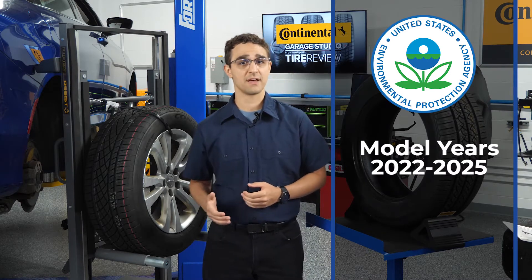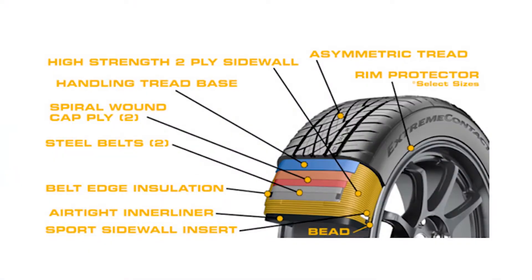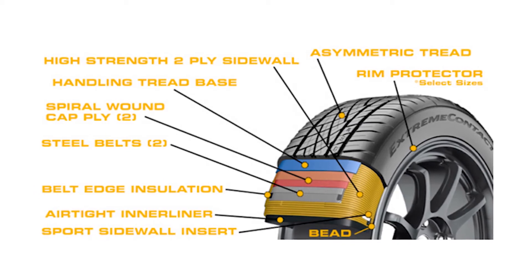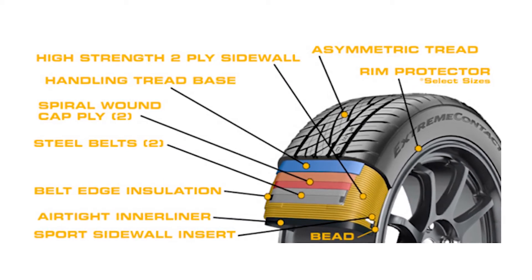How did we get here? Carmakers are subject to CO2 emission standards set by the EPA and other federal agencies. For model years 2022 through 2025, vehicle manufacturers are tasked with improving fuel economy ratings to about 36 miles per gallon. This translates to tire manufacturers adding performance characteristics to their replacement lines to match OE fitments and fuel efficiency performance.